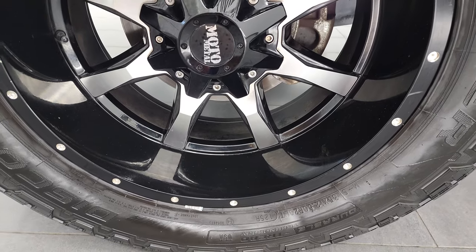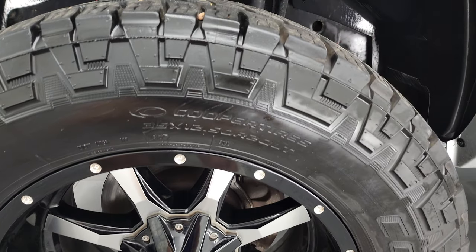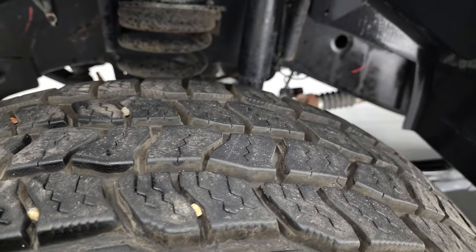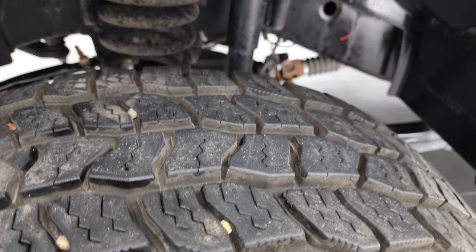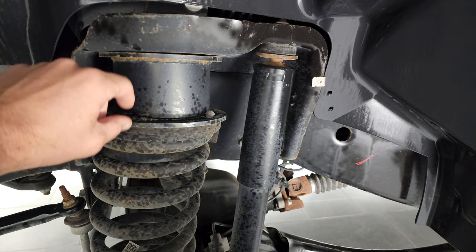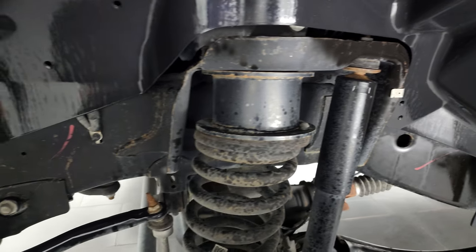This one comes with the 20 inch Moto Metal painted and polished aluminum rims and it has Cooper Discoverer AT3 tires. These are 35 by 12 and a half R20 LTs and they have probably close to 80 to 90% of the tread left on them. This one does come with a suspension leveling lift kit — I would say that's probably about three and a half to four inches of lift on this truck.